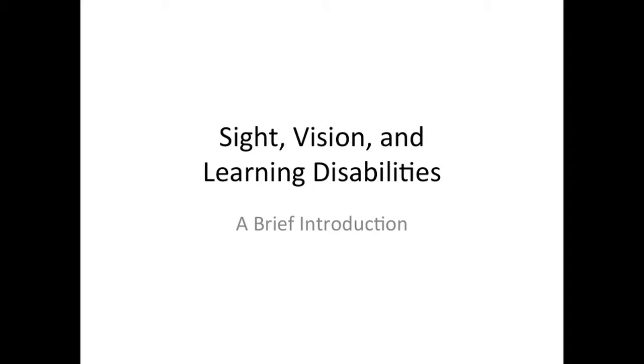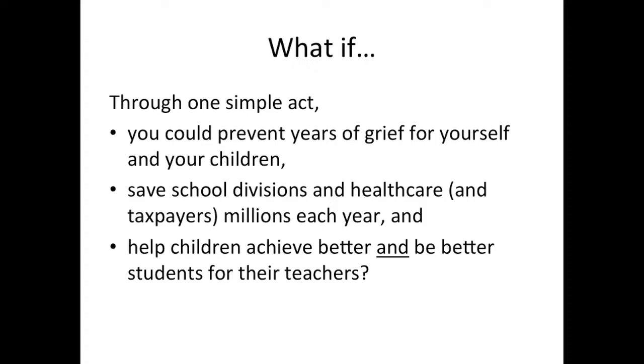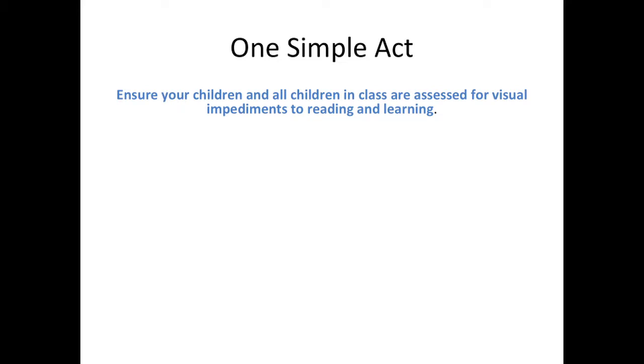Welcome to this very brief introduction to sight, vision, and learning disabilities. What if, through one simple act, you could prevent years of grief for yourself and your children, save school divisions and healthcare and taxpayers millions each year, and help your children achieve better and be better students for their teachers? That one simple act is this: ensure your children and all children in class are assessed for visual impediments to reading and learning.